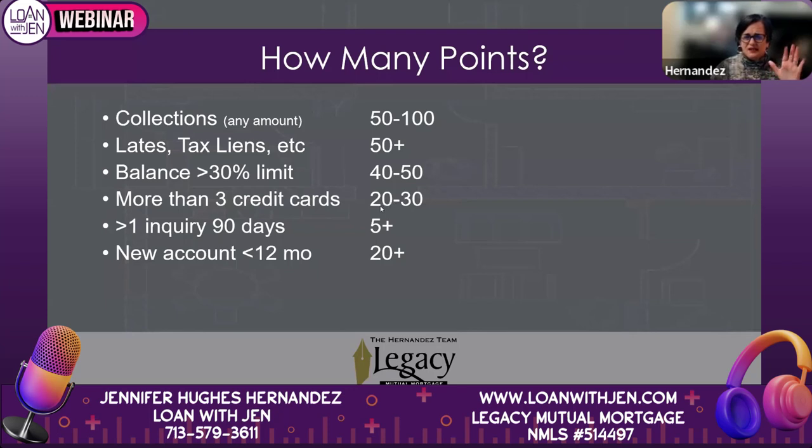Having more than three credit cards starts to take points away as well. Back to the myth that you should never close any cards — that used to be true back in the nineties, but it is very antiquated information now. With new algorithms, having too many open cards is actually bad: you could literally go from zero balance to maxed out overnight if you have 10 cards out there. Even with a zero balance, one financial event could lead to such large revolving debt that you'd struggle to make your mortgage payment. That's why the algorithm is tweaked that way.